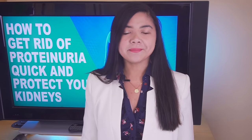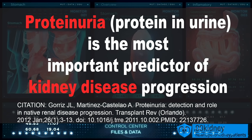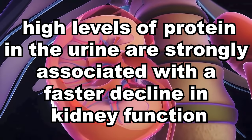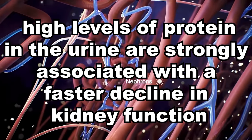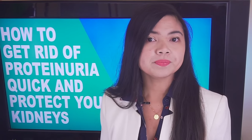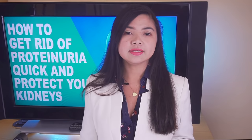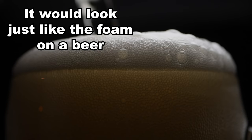Let's talk about proteinuria. Proteinuria, or protein in the urine, is the most important marker of kidney disease progression. In people with kidney disease, having unusually high levels of protein in the urine is strongly associated with a faster decline in kidney function. This means that doctors use proteinuria levels to reliably predict if a patient will have kidney failure in the near future. Proteinuria is also extremely important for people without diagnosed chronic kidney disease too. A foam may be present on the urine and this is often the very first visible symptom of damage to the kidneys.